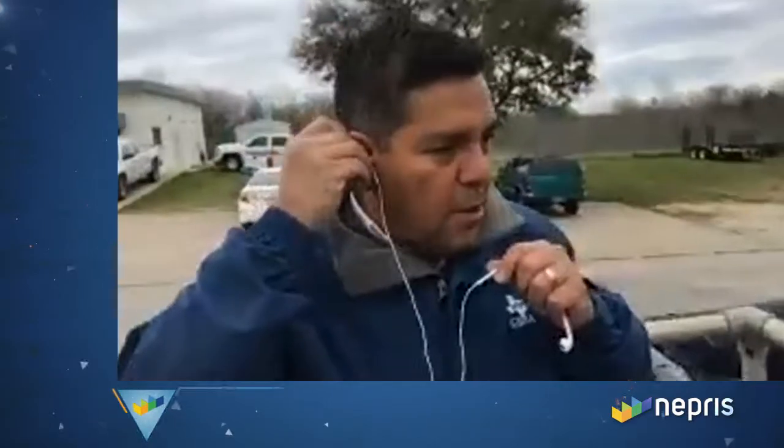My name is Elizabeth Gutierrez, and I work at GBRA as the Environmental Education Specialist. Today, here with me, we're outside of the Lockhart wastewater treatment plant. We have Eduardo Montaña, who's going to give us our tour today. We're going to focus on the bar screen that Ms. Cindy mentioned earlier.